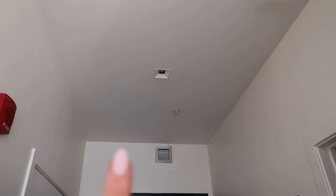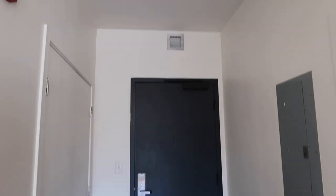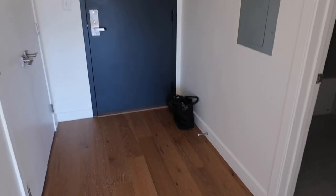Turning back around, here's the front door. I also have these high ceilings with some lighting up top, and I just love the high ceilings — it makes it feel so roomy.